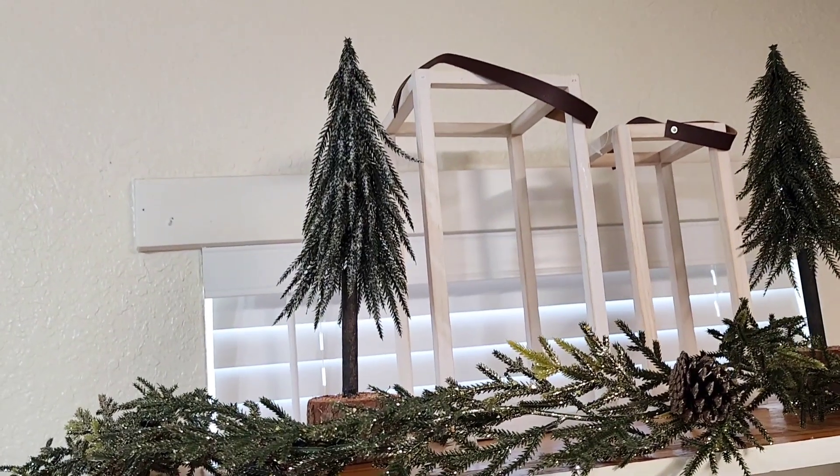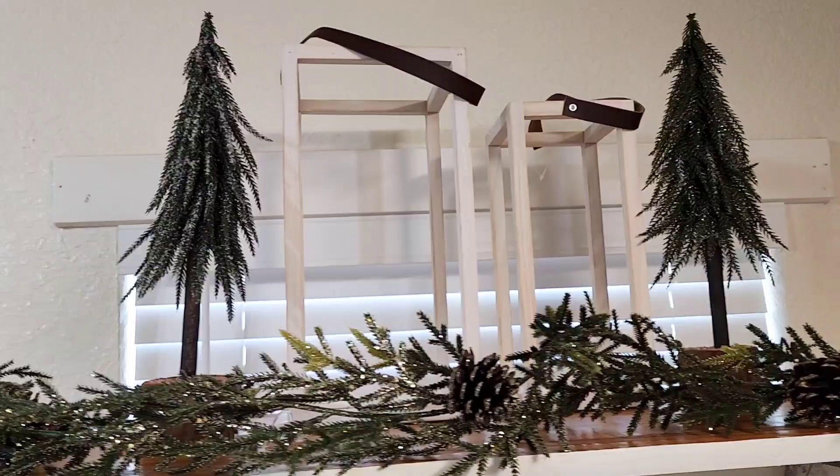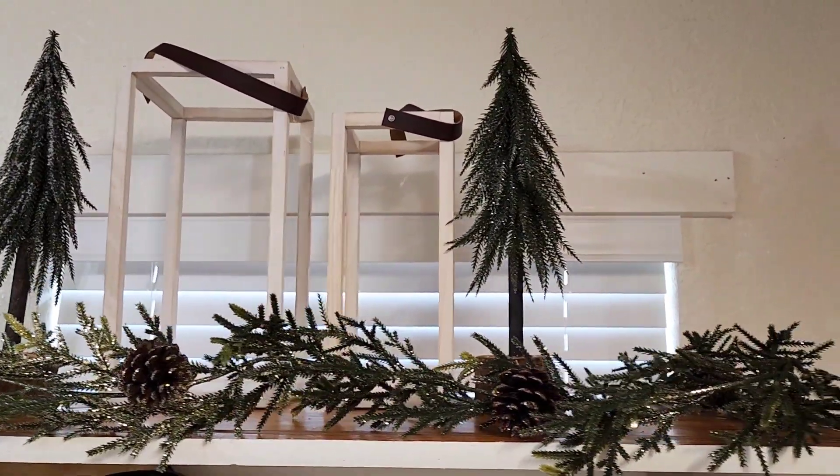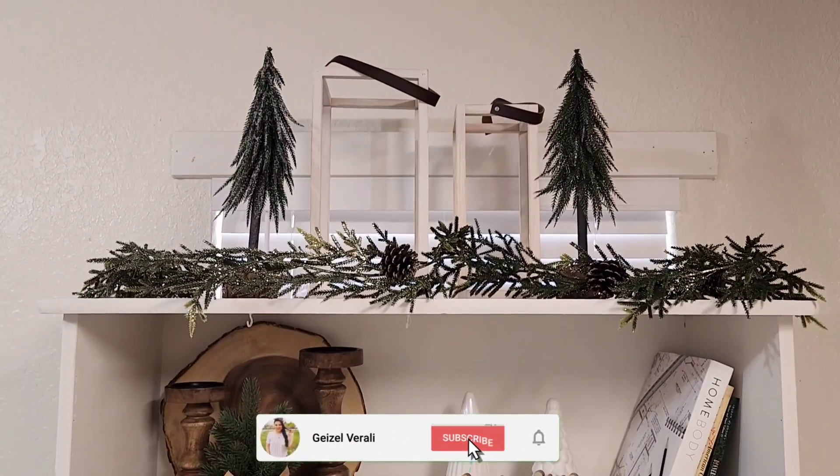Thank you so much my friends for following along for decorating with me. I love how everything turned out. See you in my next video my friends, bye!